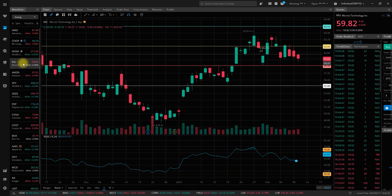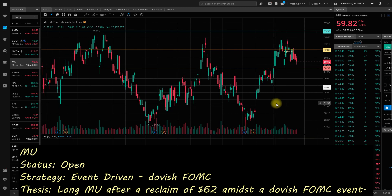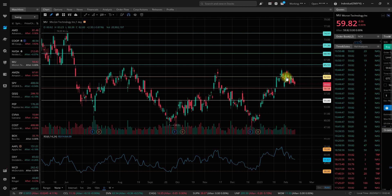Ongoing — Micron Technology. I went long at $62.13 as $62 was reclaimed on the dovish FOMC event, same setup as NVIDIA. I've got price targets higher — those green lines on the chart — and a stop loss at $58.50. Unfortunately, it's been trading below $62 pretty much all week and moved lower on Friday. I'm going to hold it open long in case CPI ends up fitting that cooling disinflationary narrative, which could send stocks higher. In that case I'll be happy to be long on Micron Technology, with my stop around $58.50.